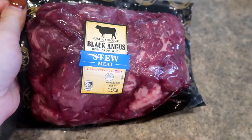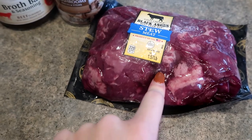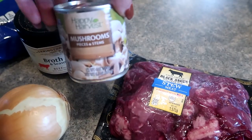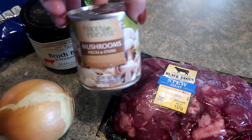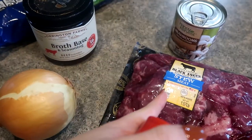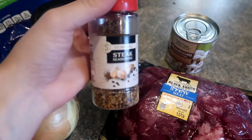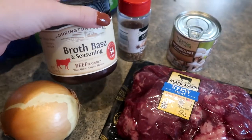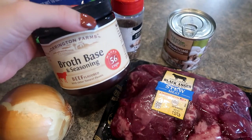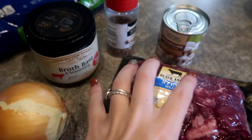I'm throwing in a whole pack of stew meat — it's still half frozen — a whole onion, and one can of mushrooms. You could do two cans or none, depending on what you like. I'm adding some water to make the beef gravy later, then dumping in some steak seasoning and a little bit of beef broth paste. This one is from Walmart, but Aldi does sell it as well.